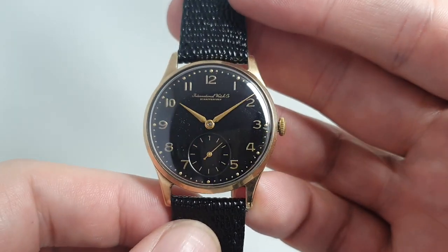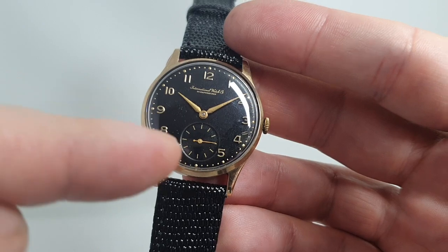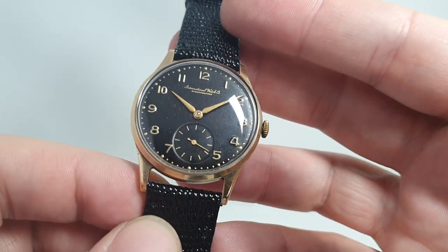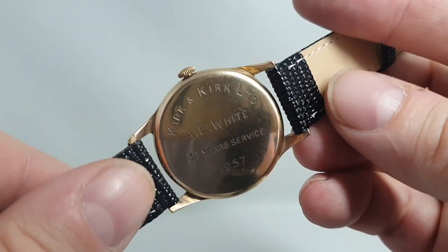This has Calibre 88 inside — a very nice movement. Calibre 89 has central seconds; Calibre 88 has sub-seconds. Really well finished. We've got photos of both sides of the movement on the website.